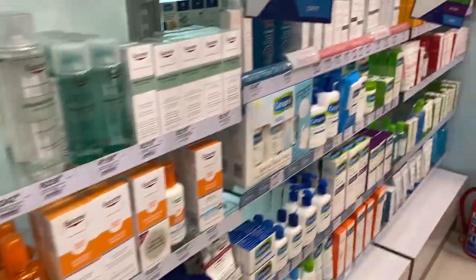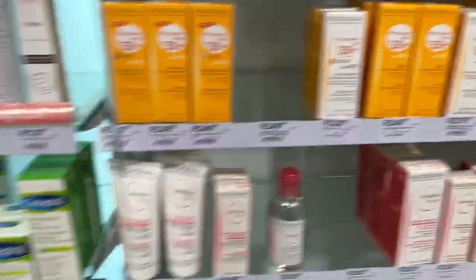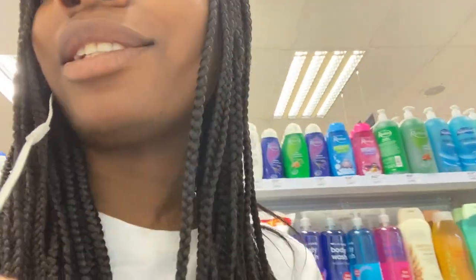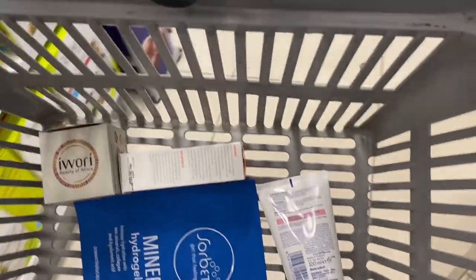Now we just need an SPF. I actually found the other stuff because that section was looking very thin. Thankfully I found the other products but these are a bit out of my price range. I just need a face sunscreen. Time to pay — hopefully it's in the budget. I did some rough calculations, I should be fine, but I'm literally only spending 500 — if not, something's going back to the shelves. Let's see what the damage is.